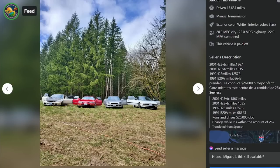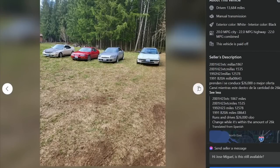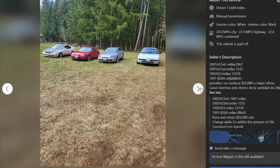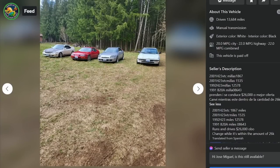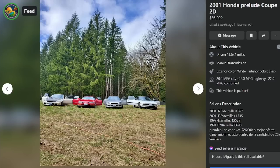It's a whole lineup of Preludes - we got three gens represented here. $26,000, 13,000 miles - I think those are all the cars he has. He's selling four Preludes for $26,000 as a package. For you and the boys - a four-pack Prelude collection. All the pictures are from a hundred feet away; you're not allowed to look up close. He claims there's a 1,500-mile 2001 Prelude and an 1,800-mile 2001 Prelude - but how do you have a sub-2,000 mile Prelude with a black hood and those heinous headlights?